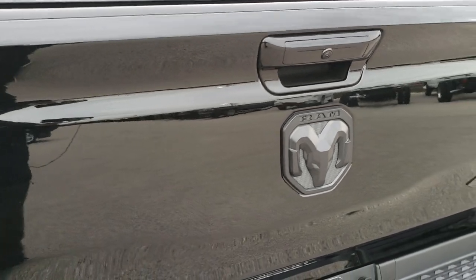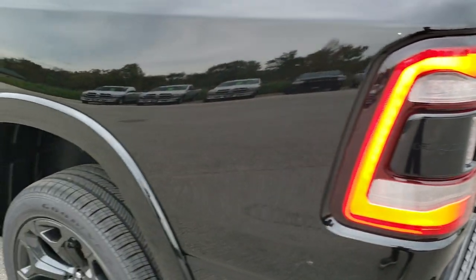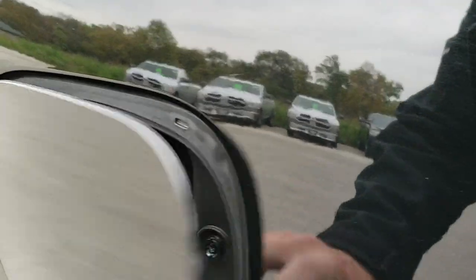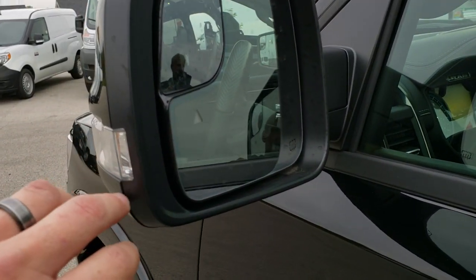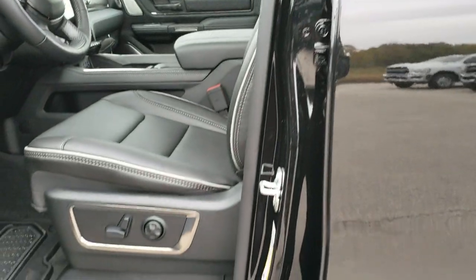The tailgate is very light to lift up. The other thing I like about the new Rams is the capless fuel fill. This one has the enter-and-go system, the four-corner air suspension, heated mirrors, built-in directional signals, blind spot mirrors, and the blind spot indicators.